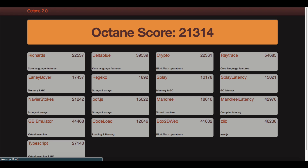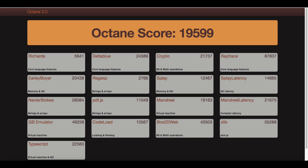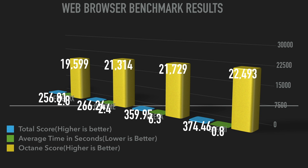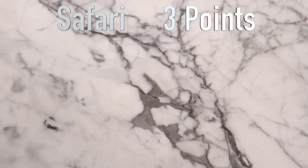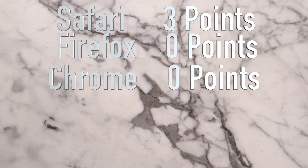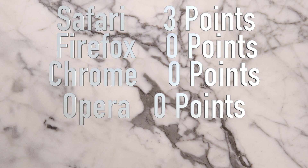Chrome gets put in third place once again with 21,314, which is actually worse than Opera — quite crazy. And finally, Firefox scores 19,599, putting it in fourth place for the worst browser in the Octane test. Safari has won all three tests so far, which is absolutely crazy how optimized it is for macOS. All the other browsers could not keep up with what Safari has in store for Mac users.